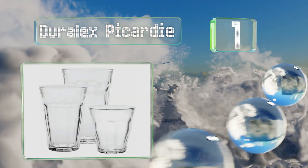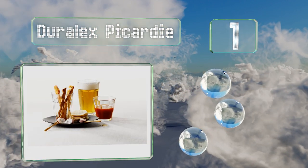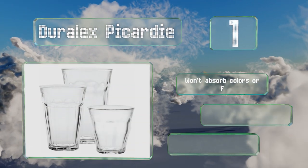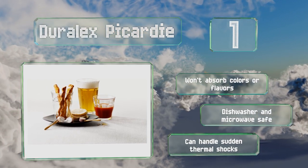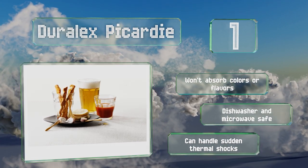Coming in at number one on our list, the Duralex Picardy are made by the company that invented the glass tempering process and comprise six each of three sizes of tumbler. Built to stand up to more than an occasional bump, this set is ideal for a family with young kids or particularly clumsy adults. They won't absorb colors or flavors and are both dishwasher and microwave safe.